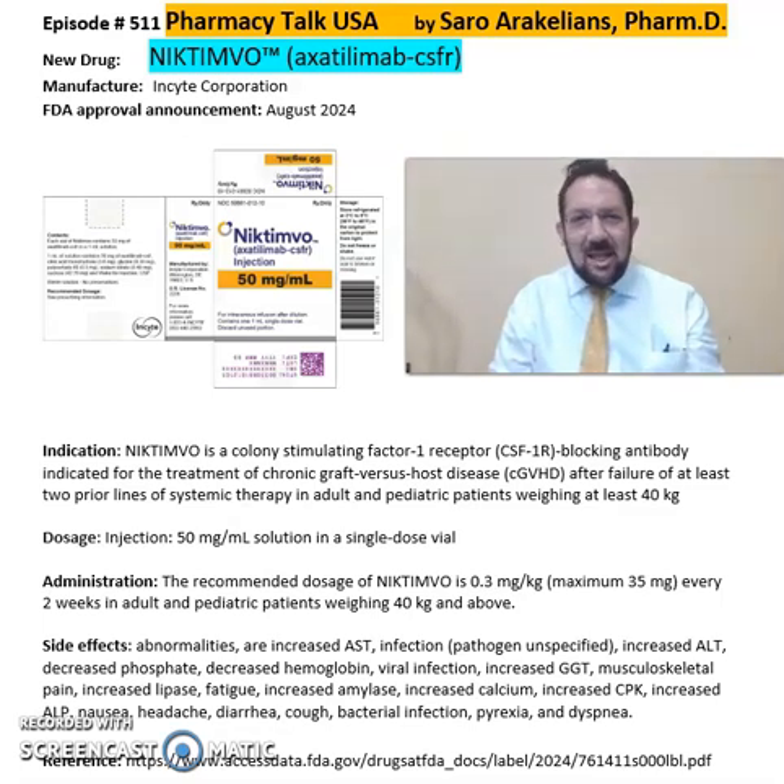Hi everyone, this is Saro, our Akedans, your clinical pharmacist. So what is Nictimo or Axatimab? Nictimo is from Insight Corporations, FDA approved in August 2024. Nictimo is a colony-stimulating factor 1 receptor-blocking antibody indicated for treatment of chronic graft-versus-host disease after failure of at least two prior lines of therapy for these patients. It comes in an injection format of 50 mg per ml.